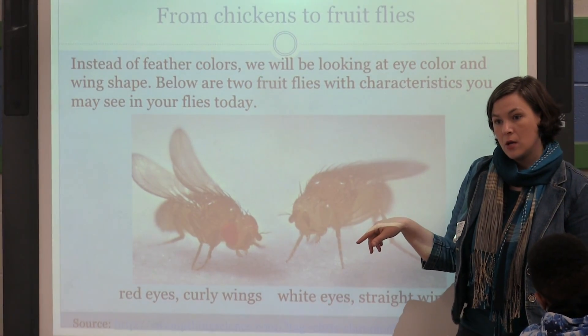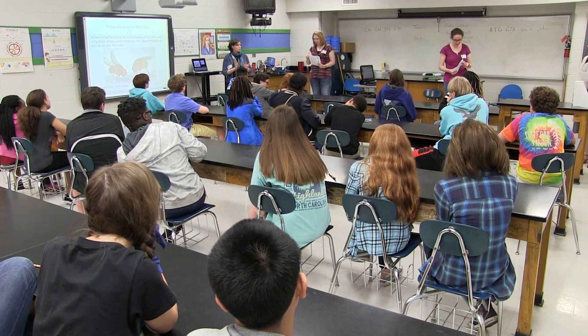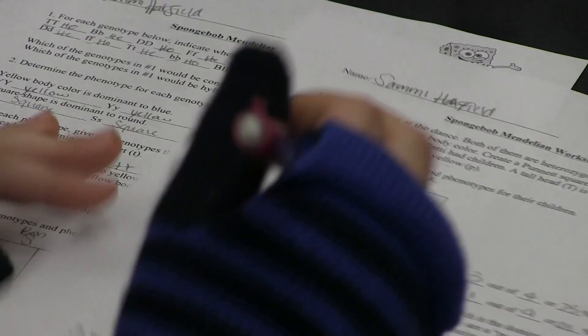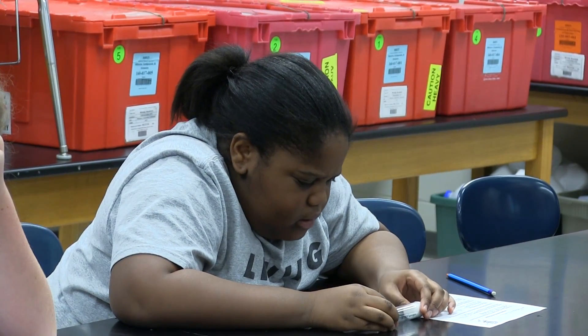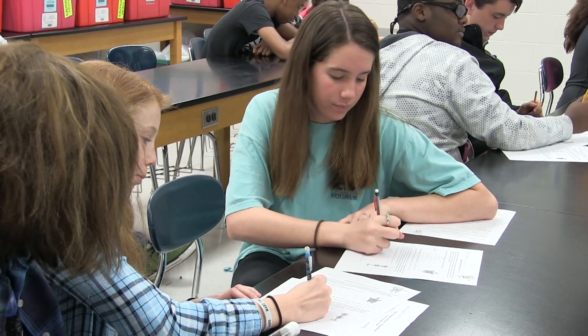I work on research on fruit flies, so it's a logical extension of my own scientific research. Part of the power of this is that fruit flies are used to demonstrate every concept in biology, ranging from ecology, which is a very large-scale, broad phenomena, to cell biology, which is a very small phenomenon, or understanding how DNA works. And it's possible to understand all these phenomena with fruit flies.